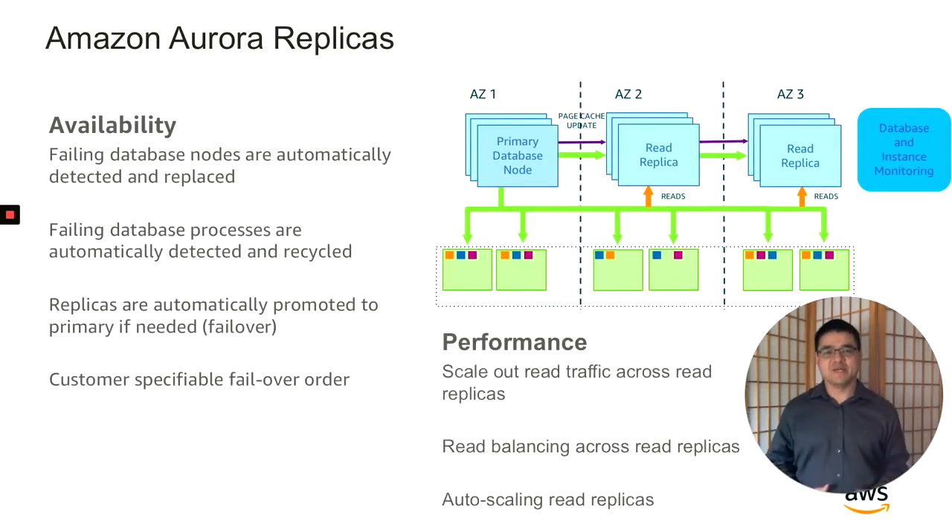Now let's talk about the database layer. Just like in the storage layer, there's a separate monitoring and repair system that you'll never see as a customer. At any time, Aurora provides one primary writable database node and up to 15 read-only replicas. These nodes are monitored and replaced automatically and transparently. The system also detects any failing database processes and recycles them as needed. The read replicas in Aurora actually serve two functions: first, they help with query offloading, and second, they act as failover targets in case the primary goes down.